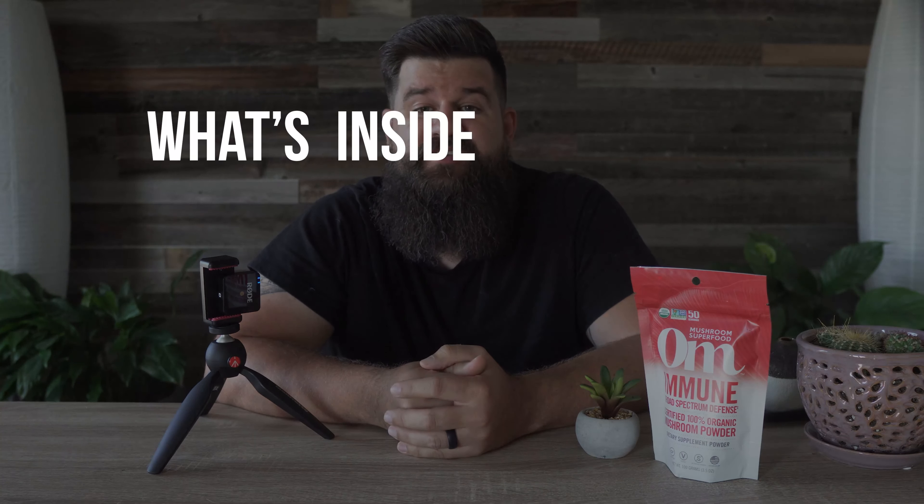Hey everyone and welcome back to 'What's Inside the Bottle and Why It Works,' a new video series we started to take a closer look at some of our favorite products, both new and old. We're hoping these videos will give you a better insight into the products we have to offer and how they can be incorporated into your daily supplement regimen.